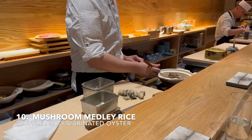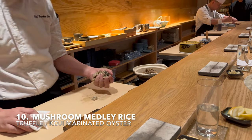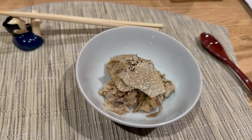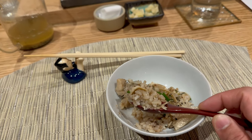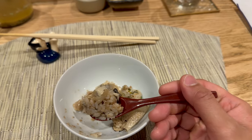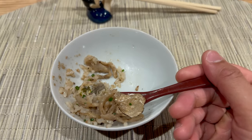If you found that previous course delicious, this is way more delicious — mushroom medley rice with truffle and koji-marinated oyster. This is truly one of the dishes where you don't want the flavors to end. The rice is very soft and full of that umami, savory, rich flavor of the mushrooms and oysters infused into the rice. The slices of truffle add more concentrated savory umami flavor to the dish. It's so delicious that you had to eat it in very small portions to prolong the experience.